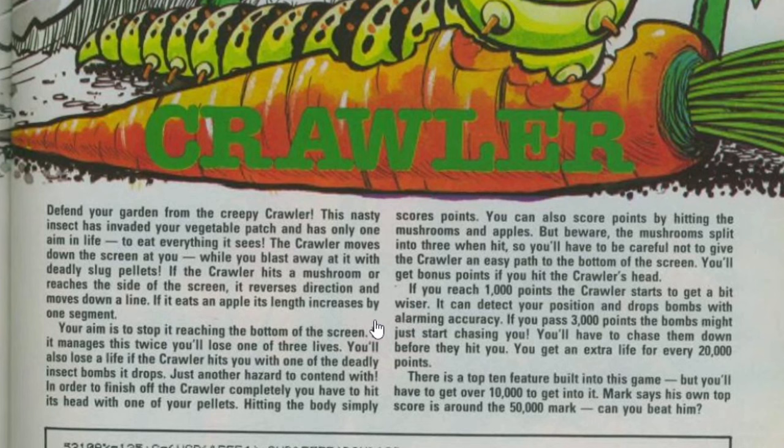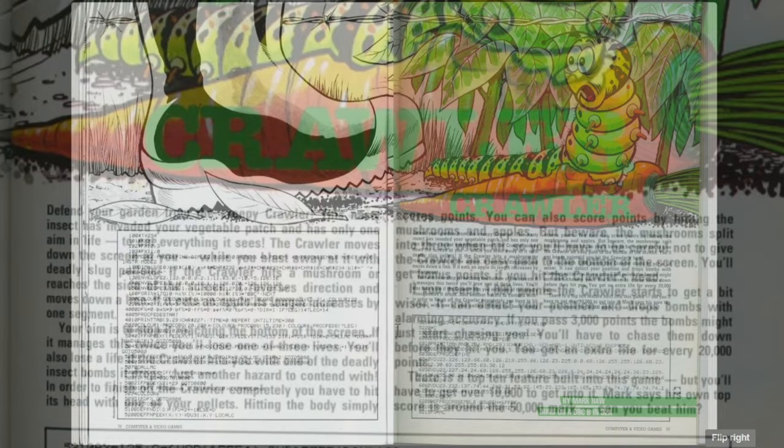The crawler moves down the screen while you blast away at it with deadly slug pellets. If the crawler hits a mushroom or reaches the side it reverses direction and moves down a line; if it eats an apple its length increases by one segment. Your aim is to stop it reaching the bottom - if it manages this twice you lose one of three lives, and you also lose a life if the crawler hits you with an insect bomb. To finish it off you must hit its head with a pellet; hitting the body simply scores points. Mushrooms split into three when hit, so be careful not to give the crawler an easy path. Once you reach 1000 points the crawler starts to get wiser, detecting your position and dropping bombs with alarming accuracy, and past 3000 points the bombs might start chasing you. You get an extra life for every 20,000 points, and there's a top 10 high score table.